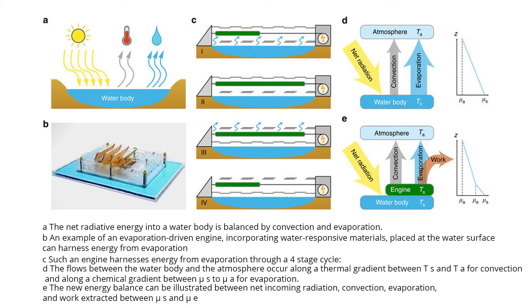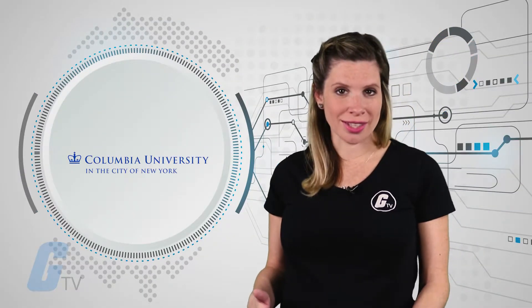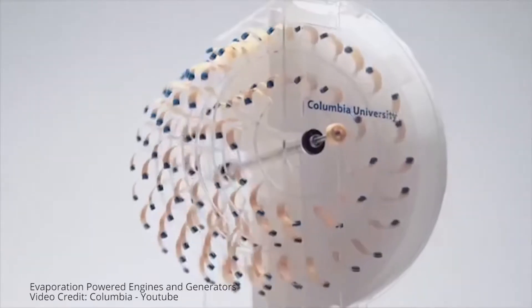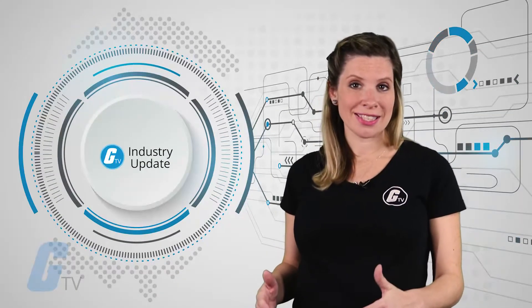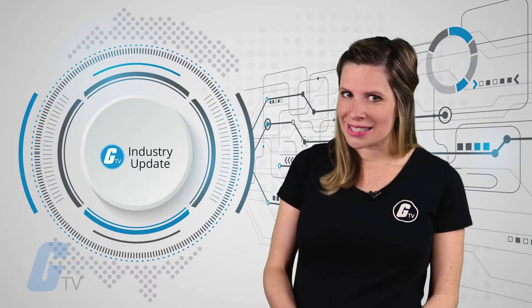The spores are also connected to shutters that control how much the water evaporates, allowing you to control how much energy is generated and even store and release it over time to create continuous power. The team has also created a mill with spores in it in a half humid and half dry environment. Attaching this mill to tiny wheels allows it to power the wheels using evaporation. There is still a lot of experimenting to be done before this can be considered a serious form of energy generation, but these early proof of concepts are promising.